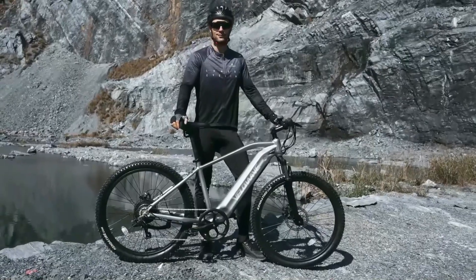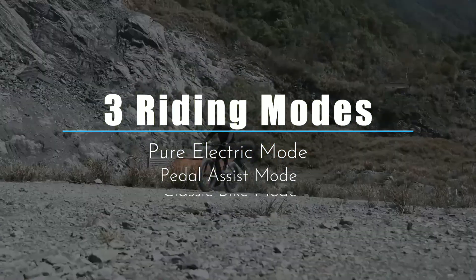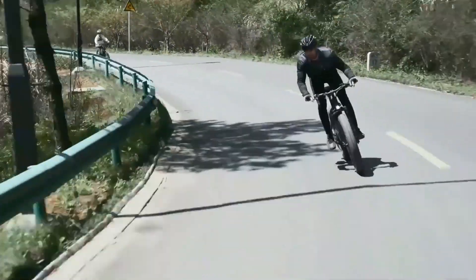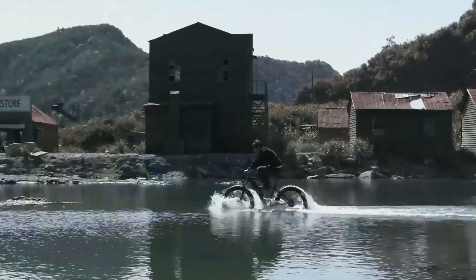This electric bike provides three riding modes: pure electric mode, pedal assist mode, and classic bike mode. You can achieve a max speed of 28-plus miles per hour by pedal and 20 miles per hour by throttle. The range varies according to road conditions, weather, rider's weight, and other factors.